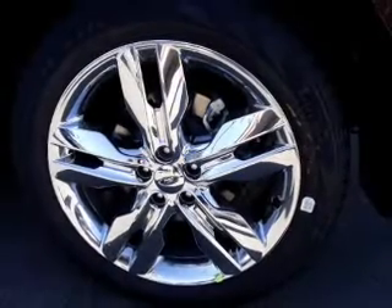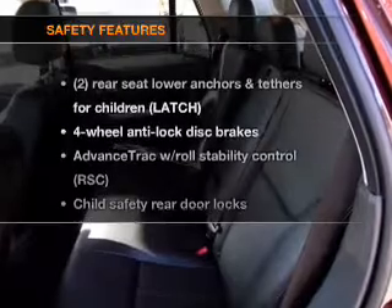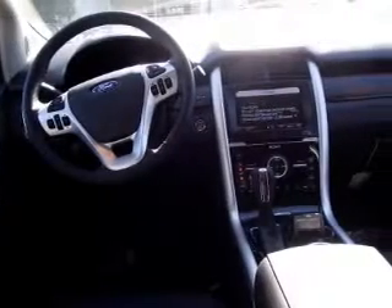Tailor the temperature to your preference and your passengers. Memory settings are just one of the extras. If safety is a high priority, rest assured knowing these top safety components are included — stability control.